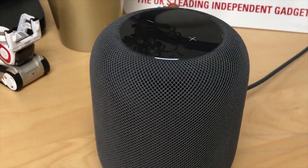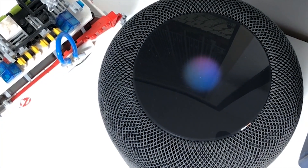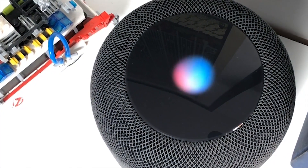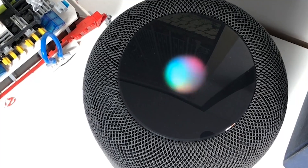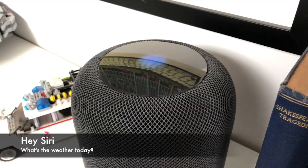On the smart side, powered by the A8 processor, Siri still has some way to go before it's as useful as Alexa. HomeKit doesn't quite have as wide a smart home support at the moment, and the voice sounds a little less natural than Alexa too.